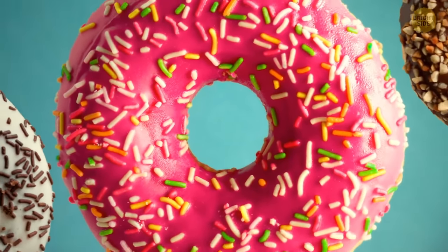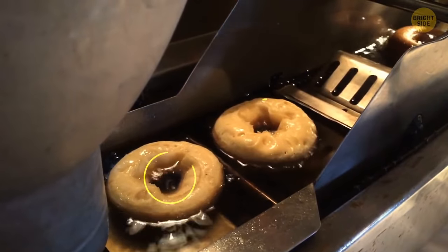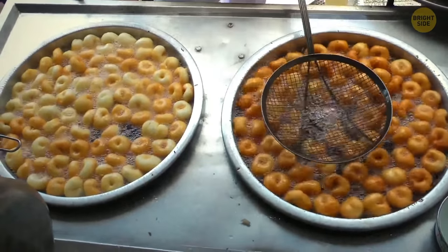Donuts are ring-shaped for a similar reason. If they hadn't had holes right in the center, the dough there would have always been undercooked.